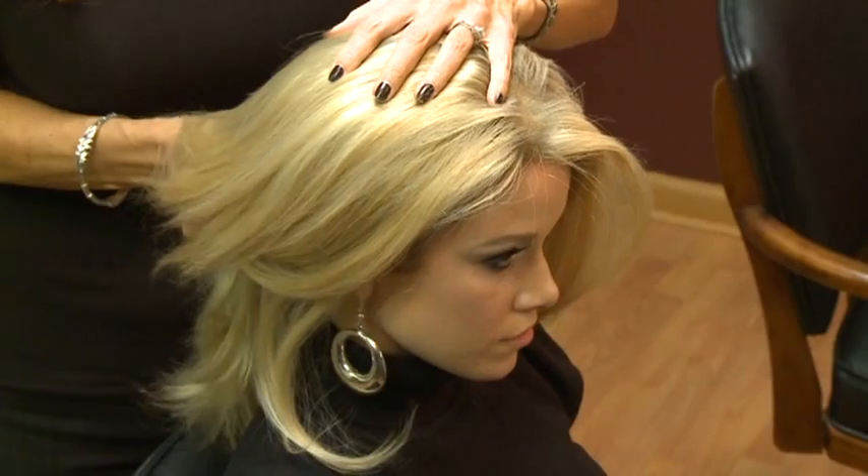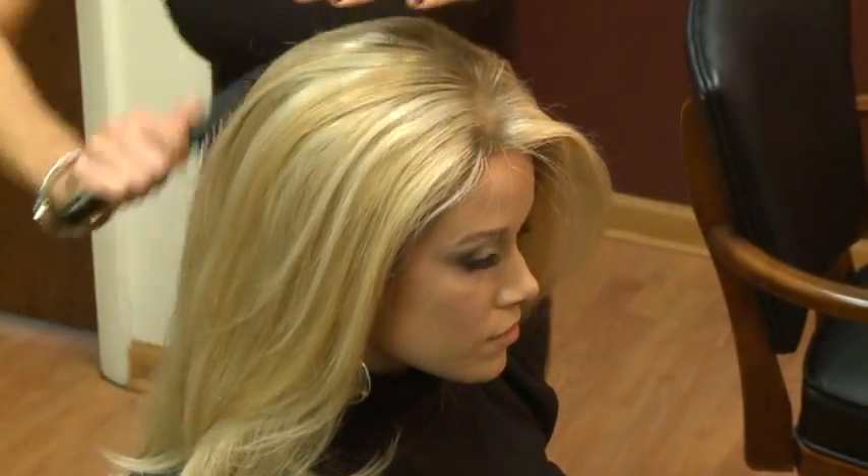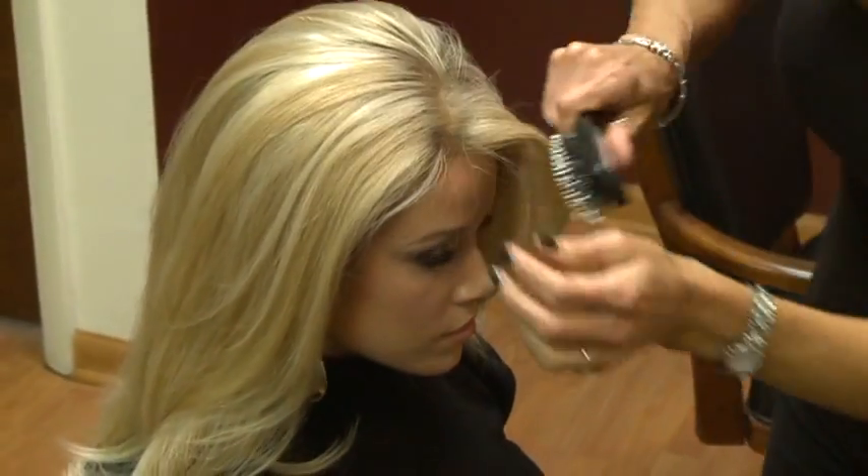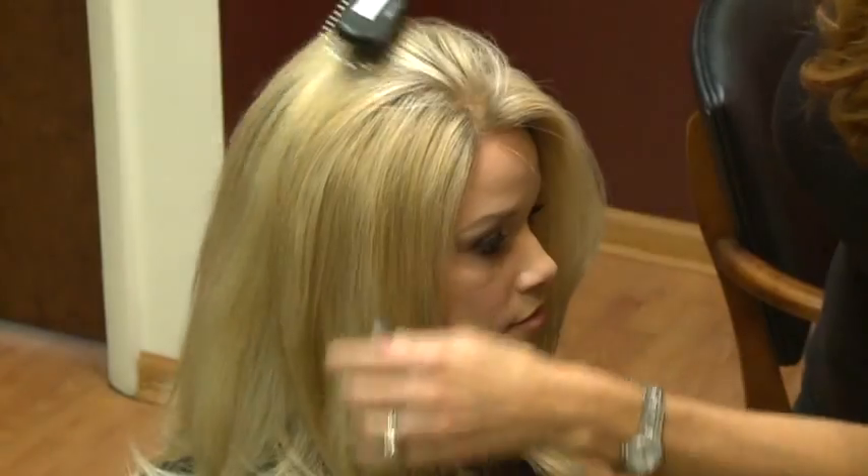And the back — check the hairline, make sure it's exactly where we want it.